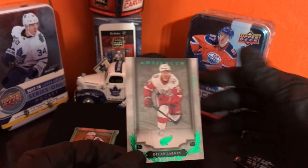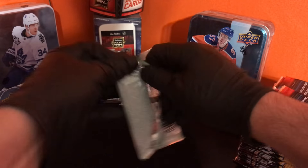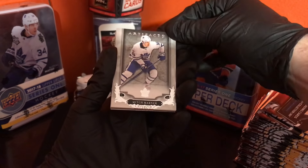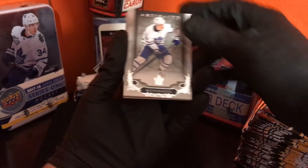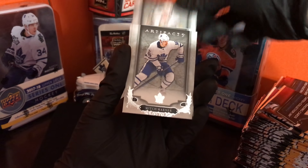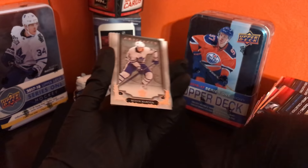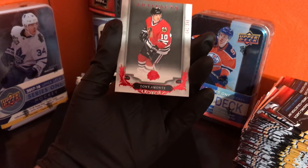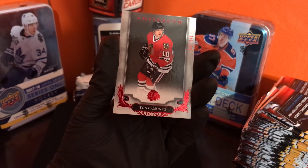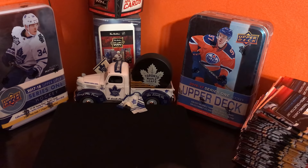Look what a coincidence — Toronto's playing them right now. All right, second last pack. Mitch Marner, doing great this year. We got Brock Nelson, Jonathan Marchessault, and Tony Amonte — this is a legend card, 42 out of 348. Nice card. Decoy.